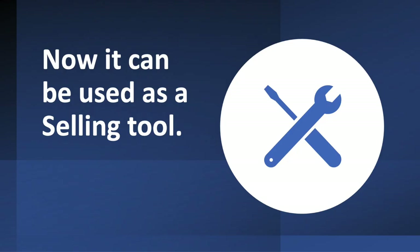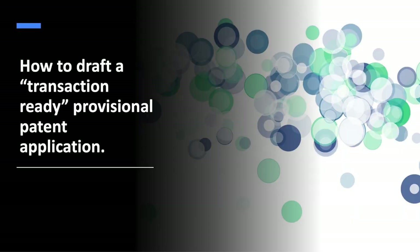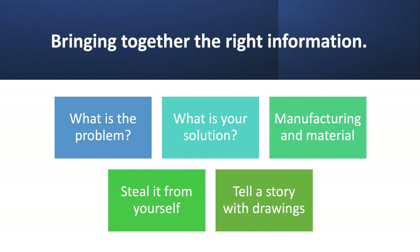I like to look at provisional patent applications as a selling tool. Yes, you want to protect your invention, and I'm going to show you how to protect the innovation too. So how do you write a transaction ready provisional patent application? You need to be a detective — gather information, be curious. Write it in such a way that anybody could read it and understand it. It needs to be clear and easy for people to understand the problem. Describe it so that anybody can understand it; you want them to feel like they're there.